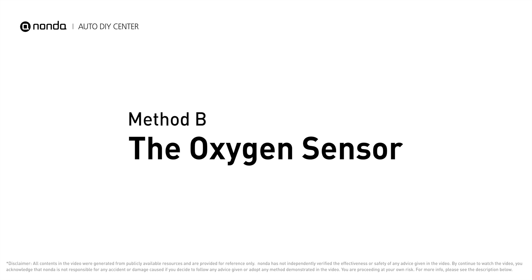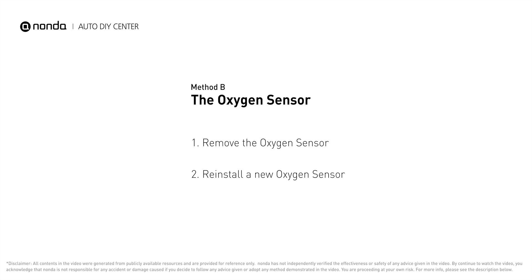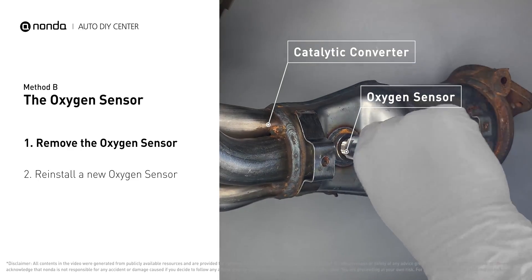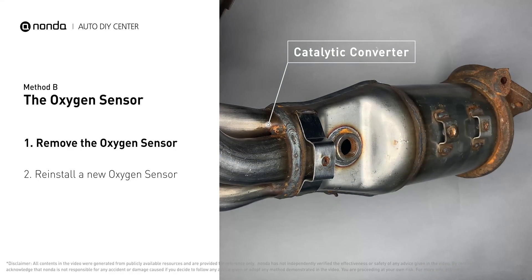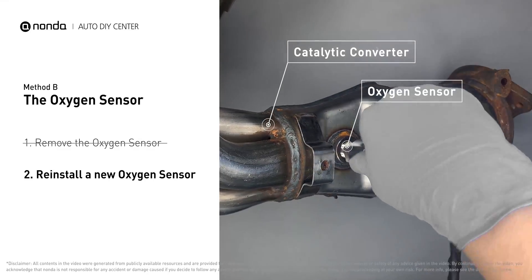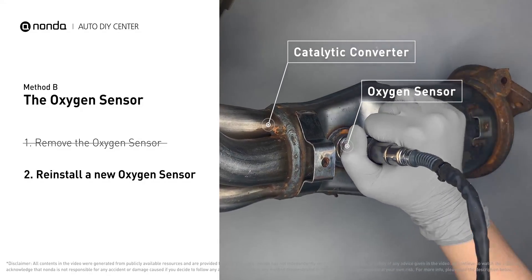Method B: oxygen sensor. The oxygen sensor is located in the exhaust manifold of the car. Remove the oxygen sensor from the catalytic converter. Reinstall a new oxygen sensor from the original equipment manufacturer and put it back on the catalytic converter.